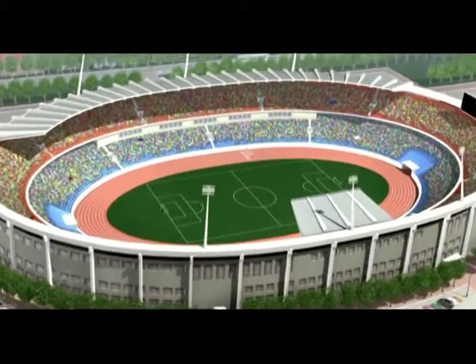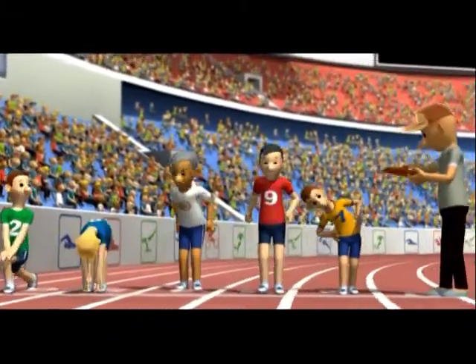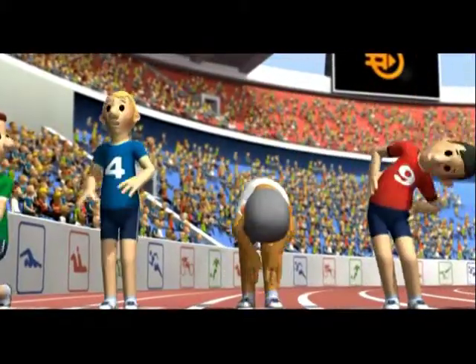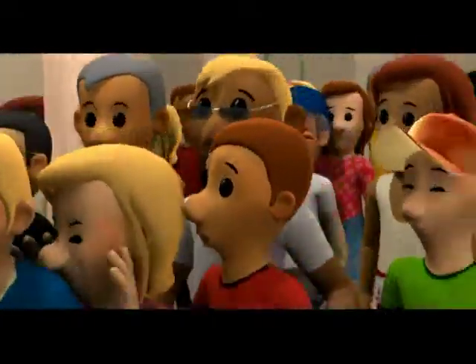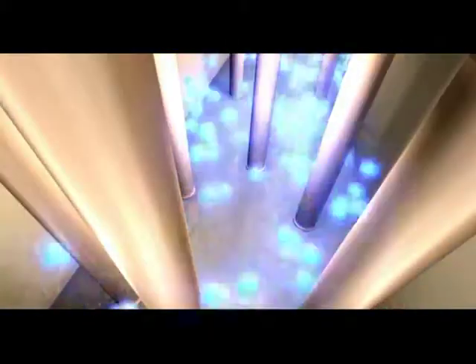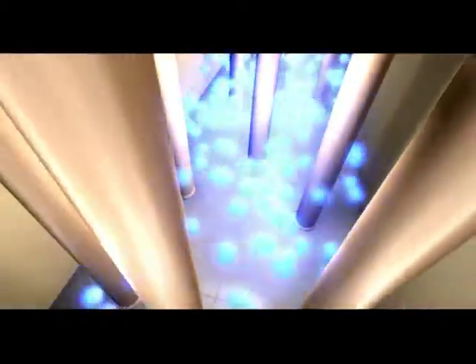Ladies and gentlemen, the race is about to begin. It'll take speed, energy, and efficiency to reach the finish line first. Everyone's in a hurry to get in on the action, but obstructed corridors slow us down. That's a lot like solid-state electronics — they prevent us from moving electrons with maximum speed and efficiency. But imagine things worked like this.